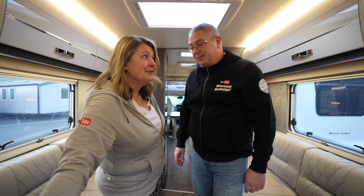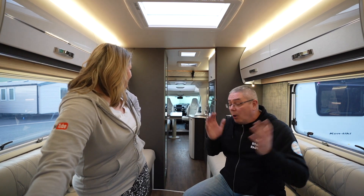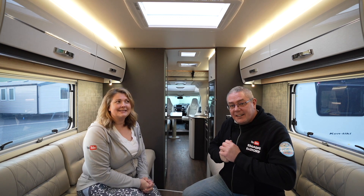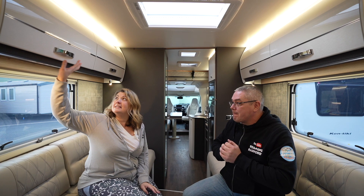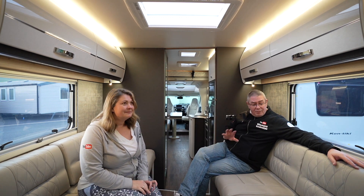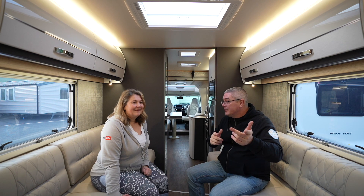And there you have it — the new Swift Contiki 874. What a van. She's beautiful. We've always loved the rear lounge, but to have the rear lounge and a garage — it's perfection. The attention to detail on the finish, the soft fabric, how clean and contemporary it is — I love this van. Hope you've enjoyed the tour and the first look of the Swift Contiki 874. See you on the next one.